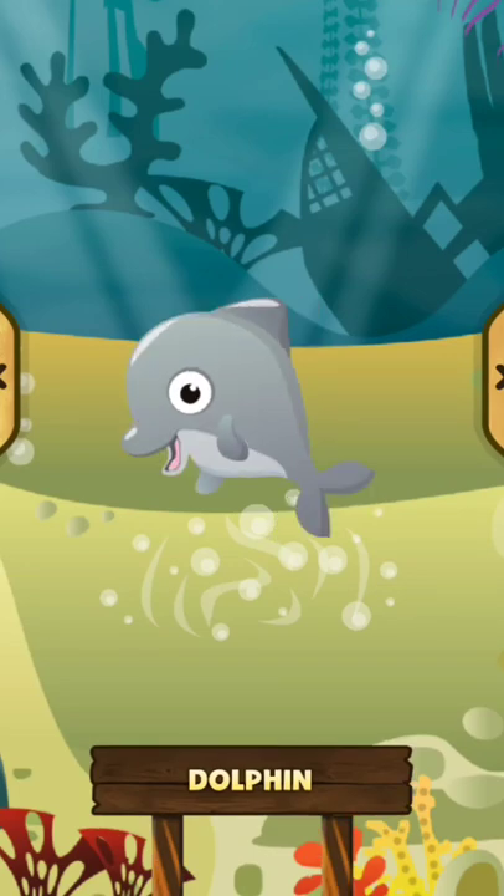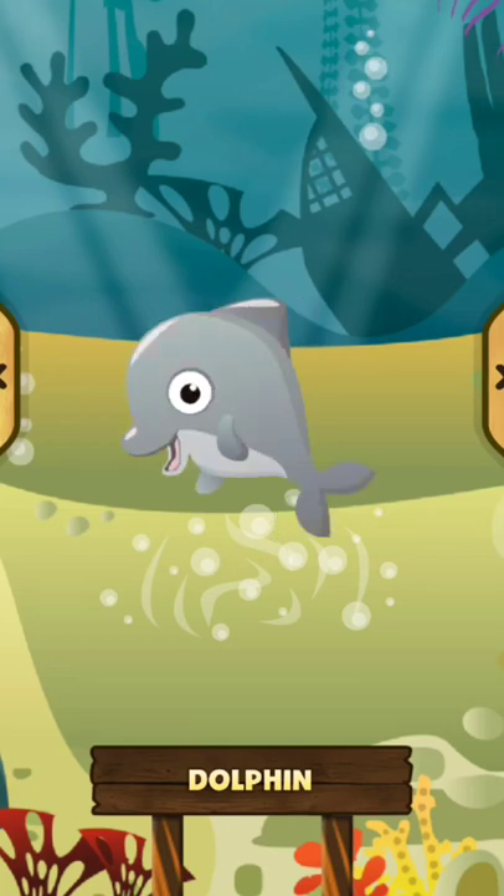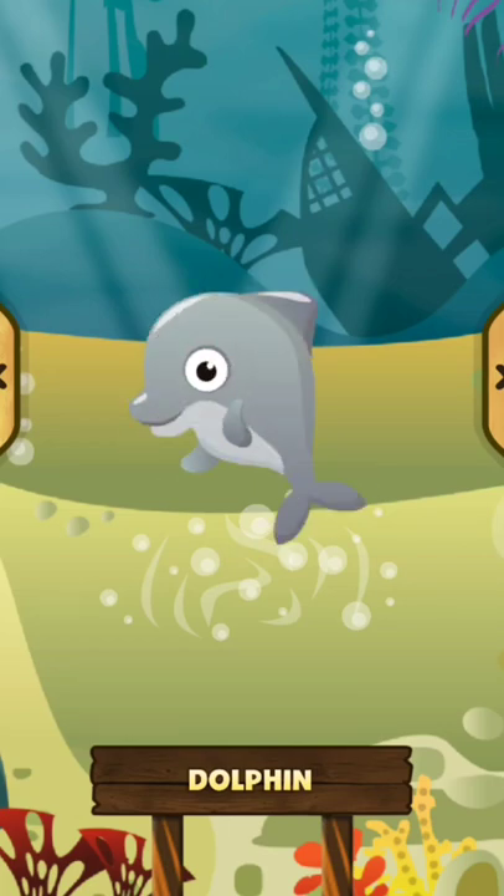Dolphin. The dolphin is a very intelligent and funny animal that lives in the sea. Dolphins can jump outside the sea. The dolphin swims at high speed.